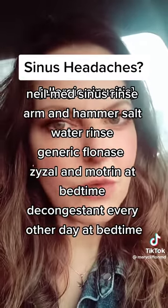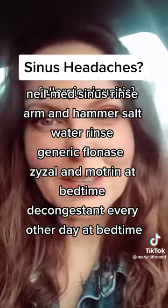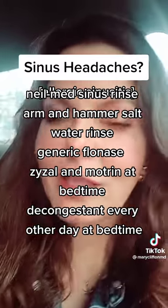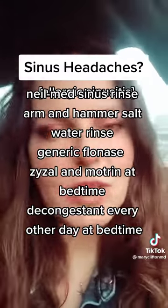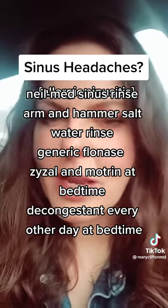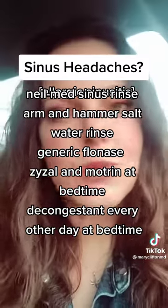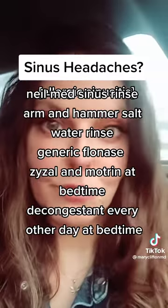Out of all the over-the-counter antihistamines, Xyzal and Zyrtec are the most effective, with Allegra and Claritin as seconds. But some people think that Claritin is more effective, so it's an individual thing. Generally my patients take Xyzal one night alternating with Zyrtec-D the alternate night, so that you don't develop a tachyphylaxis to the decongestant and it quits working for you.